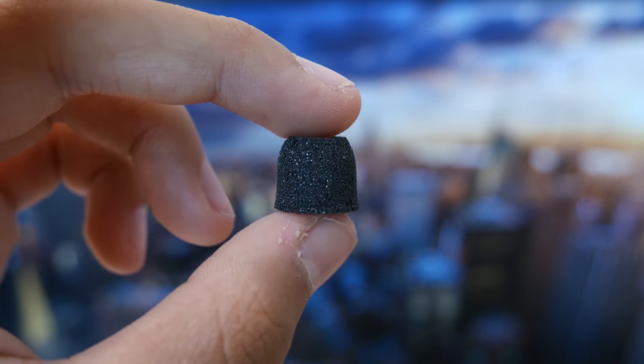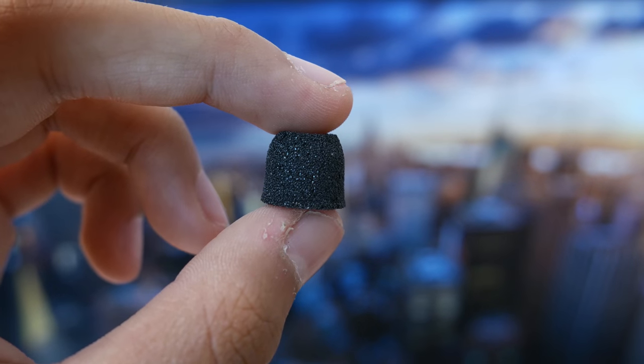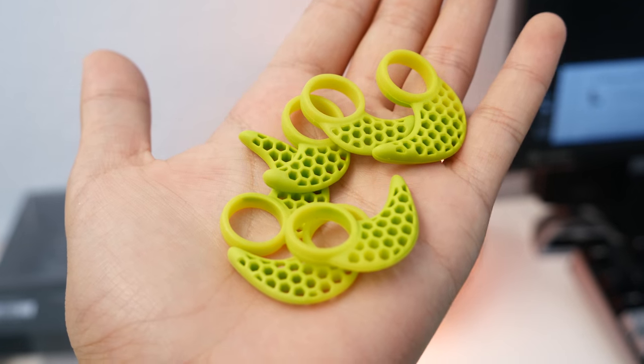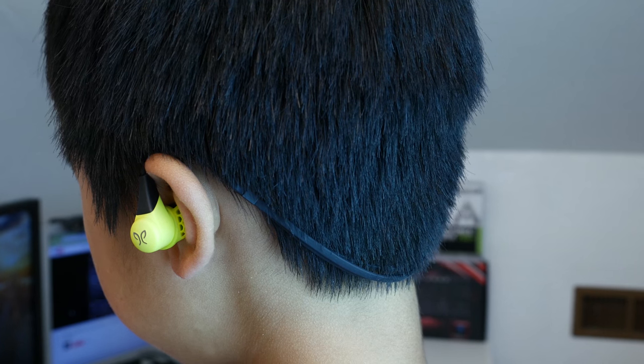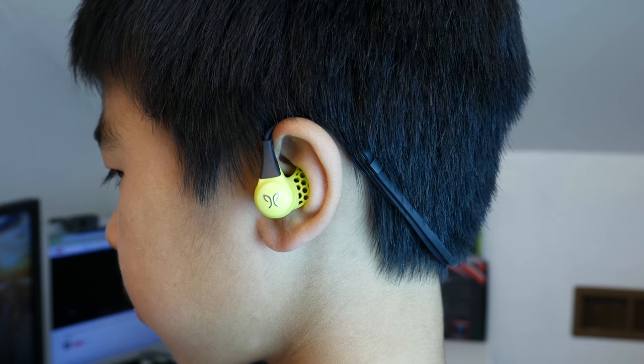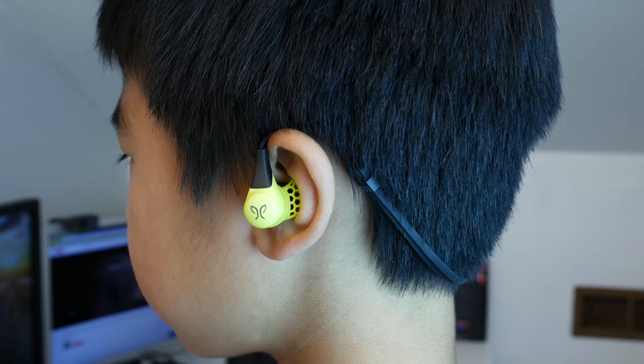Since there are a bunch of different earwings and ear tips and combinations, I think that you'll definitely find the right combination for you — at least I did. And in my testing, these are really comfortable earbuds. I never had to take them out to make sure that my ears weren't hurting, and I could wear them for long periods of time without any fatigue. Overall, they're a really great pair of earbuds and super comfortable.